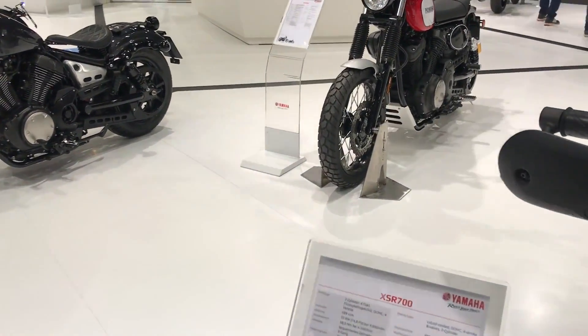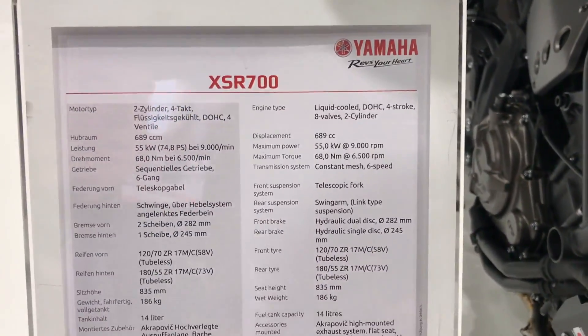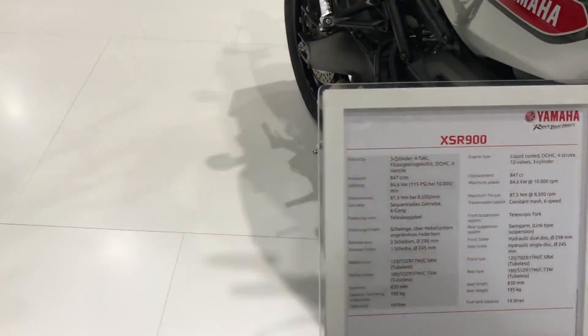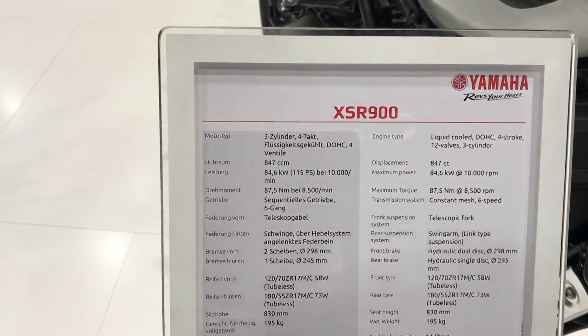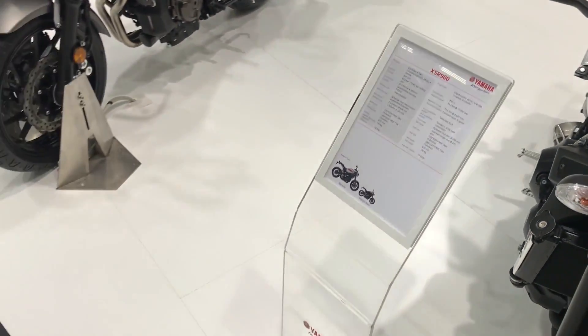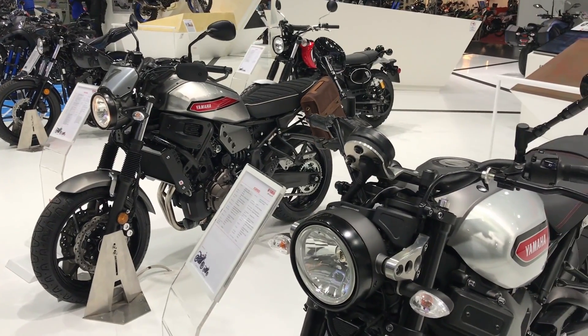So looking at the stats, it's the same two-cylinder 689cc engine for the 700, and the 900 remains the same three-cylinder 847cc engine. Where they differ is that these two bikes have been treated to a race-inspired design.